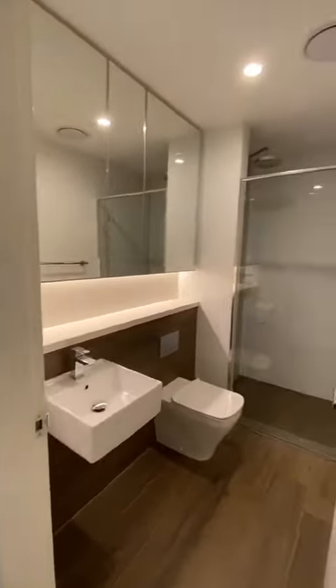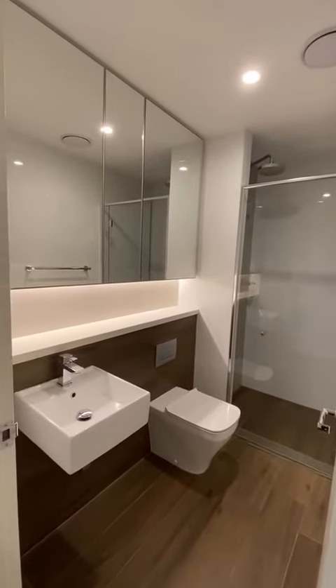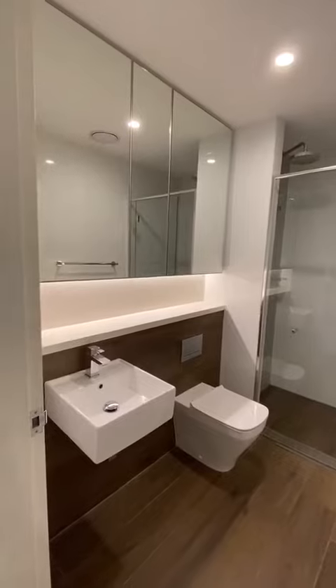Firstly you have your bathroom, with a large shower with double heads and plenty of storage space behind the mirror.